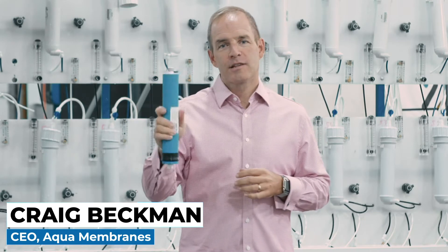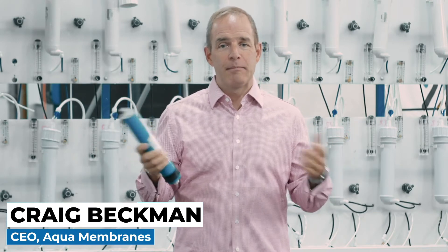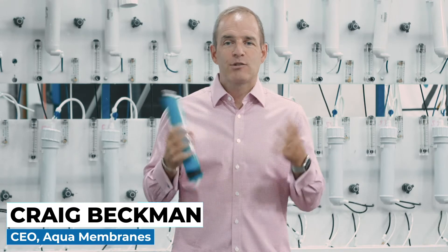My name is Craig Beckman, I'm the CEO of Aqua Membranes, and we are turning reverse osmosis on its head. This is a home reverse osmosis element — like its name, it would be used in your home.